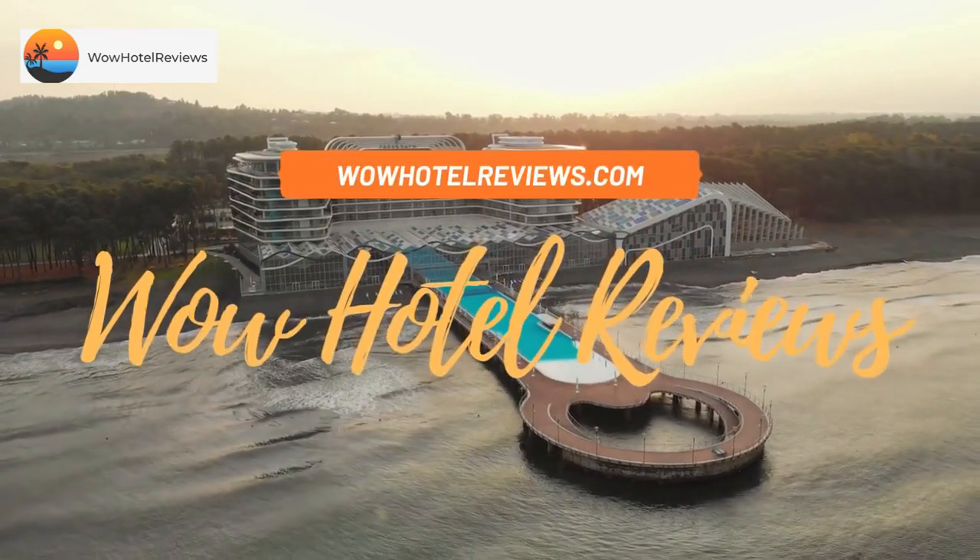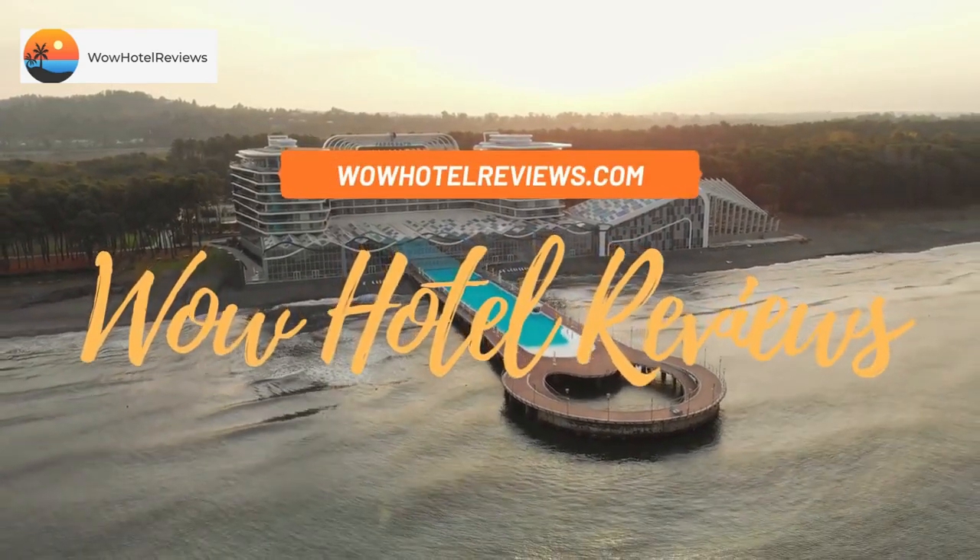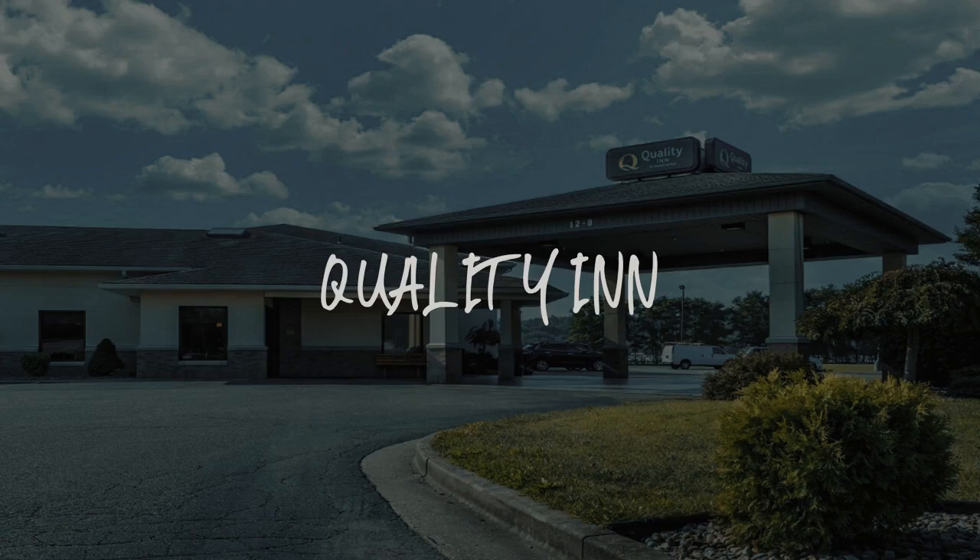Hello guys. Welcome to Wow Hotel Reviews. Today I am reviewing Quality Inn. It's a two-star hotel.